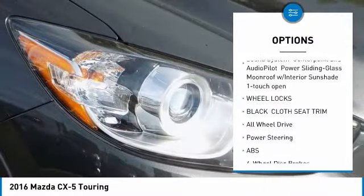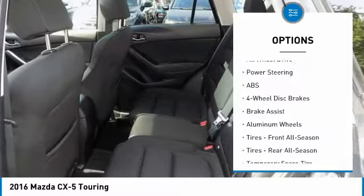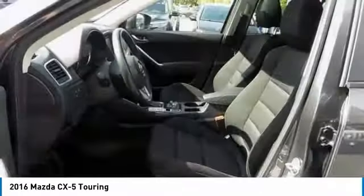Here are some of this vehicle's great options: anti-lock braking system, traction control, all-wheel drive, keyless entry, steering wheel audio controls, backup camera, stability control, leather-wrapped steering wheel, Bluetooth, and power steering.